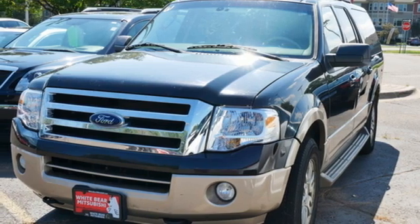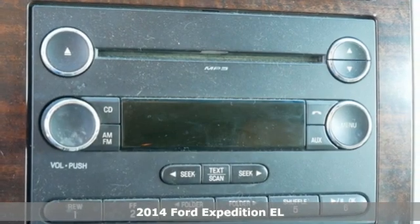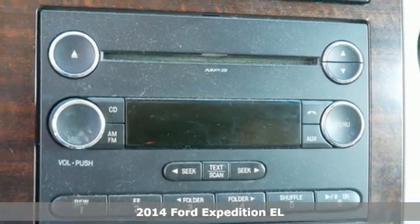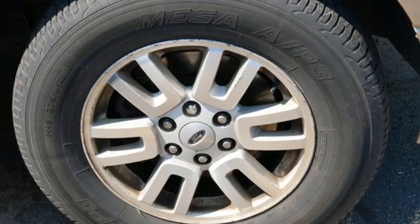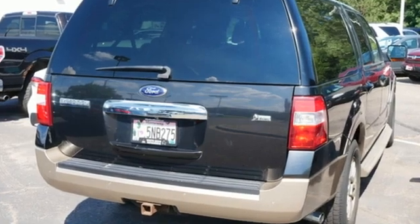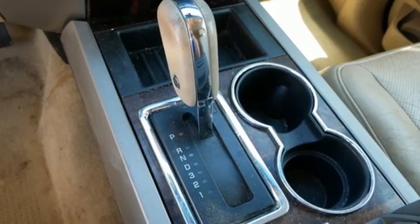Here's a 2014 Ford Expedition King Ranch. Versatile. Spacious. Inspiring. And that's all before you start it up and harness the 310 horsepower from its 5.4 liter V8 engine. This SUV is equipped to help you conquer any adventure.